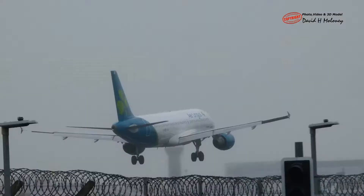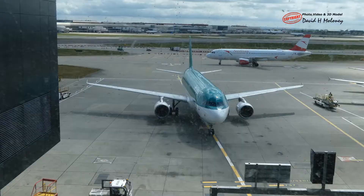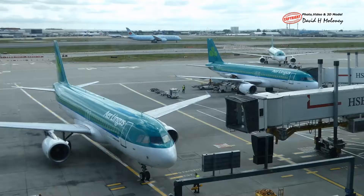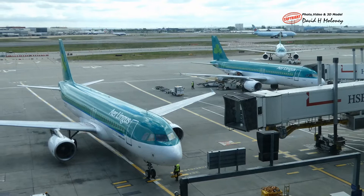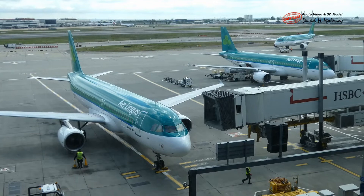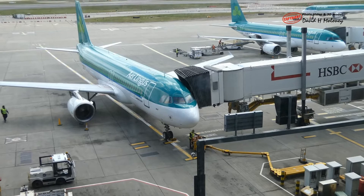Airplanes land on the main wheels firstly, followed by the nose wheel. The airplane vacated the runway and taxied to a parking stand outside Terminal 2. When the airplane parked, chocks were placed to the front and back of the wheels, the air bridge was extended, and a temporary electricity supply was connected so the engines could be switched off. We disembarked through the front left door and passed through the baggage reclaim hall before entering the arrivals area.